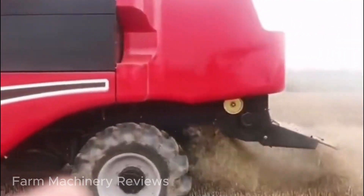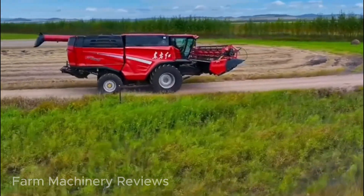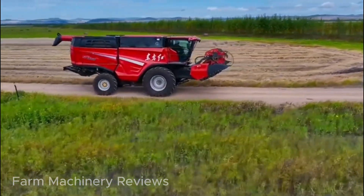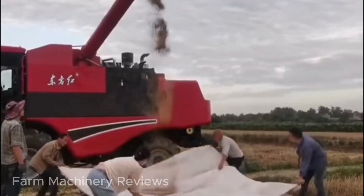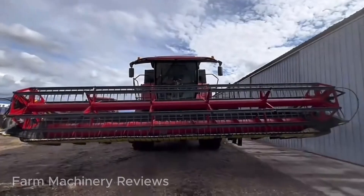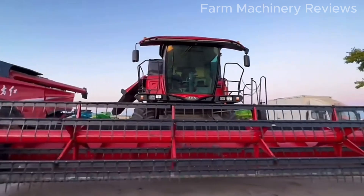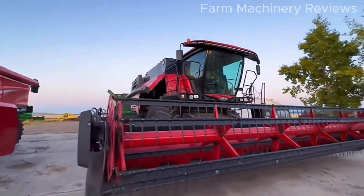In a single day, it can harvest up to 500 acres, roughly equivalent to 50 standard basketball courts. The advent of the YT-6668 marks a major milestone for China in reducing its dependence on imported premium harvesters, moving towards self-reliance and innovation in domestic agricultural technology.